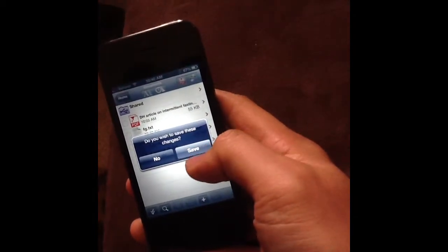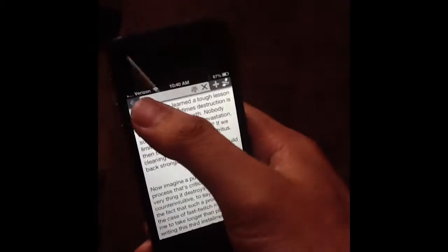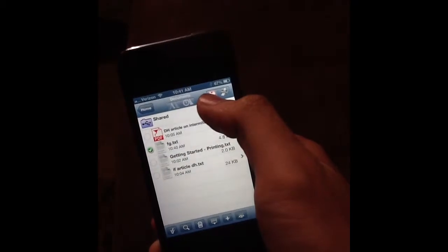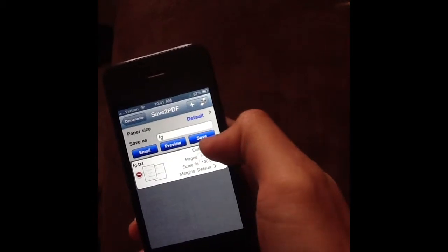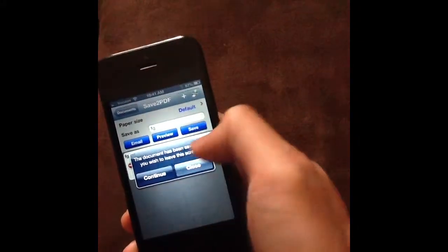It asks: do you wish to save changes for FG? Yes. Okay. So the article's there, and now what I need to do is turn it into PDF. I'm going to convert it into PDF, select the folder, and then close.